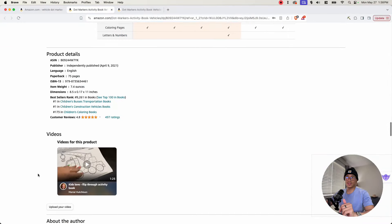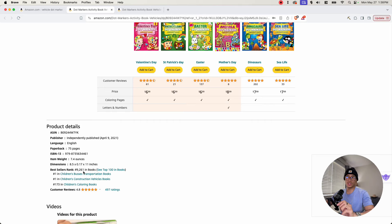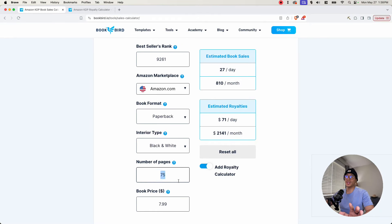Here is the meat of the interior — for example, a rocket ship with circles added inside the page to create a dot marker interior. That's all this is: you find images and put circles inside them. Taking the BSR of 9,261 into a sales calculator with 75 pages and a price of $7.99, this book is making 27 sales per day — 810 books per month — generating $71 per day and $2,141 per month in royalties. This is incredible passive income from just one book.